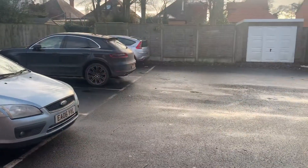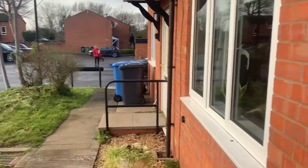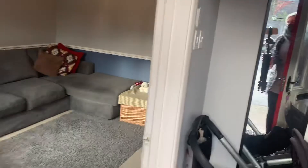To the front of the property we have got off-road parking for two vehicles, and then let's spin you around and take you inside.